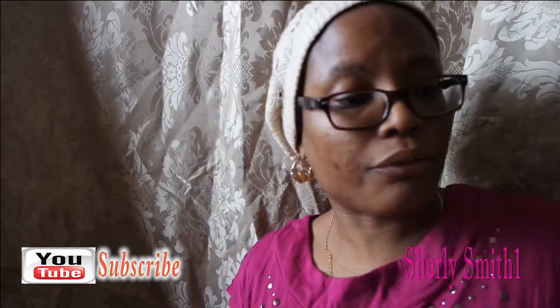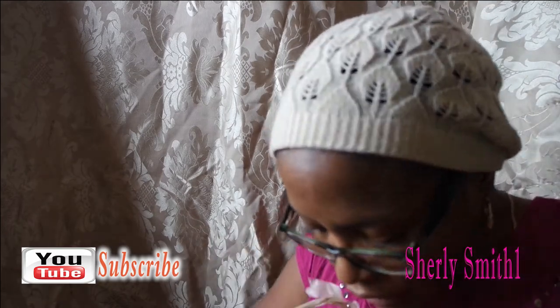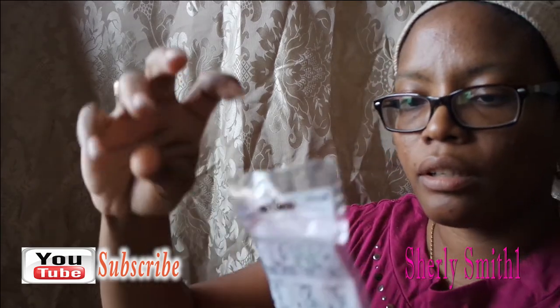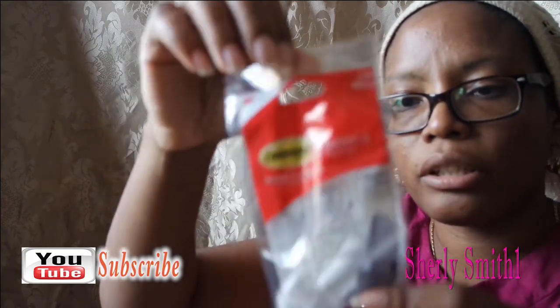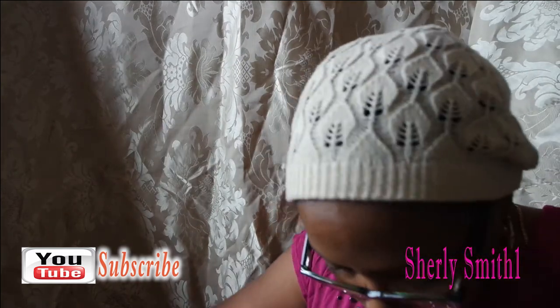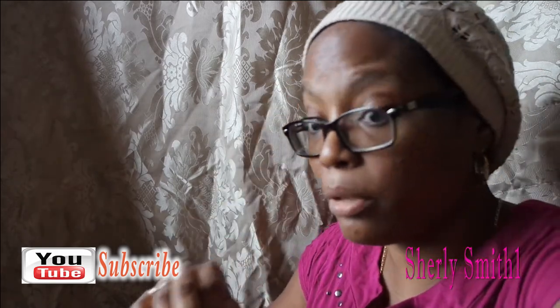My final bag is for myself. This is a damage-free hanging Command brand medium hook — this is supposed to help with the wreath I have downstairs. I got two of them, so this is a project I'll be working on tomorrow morning.